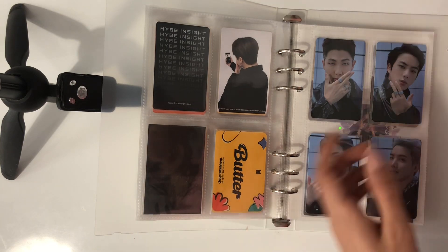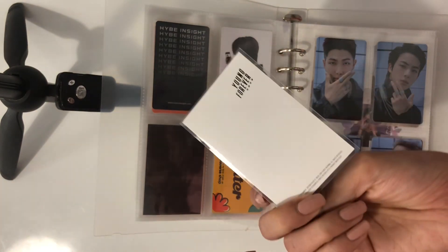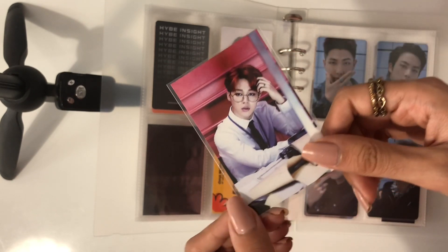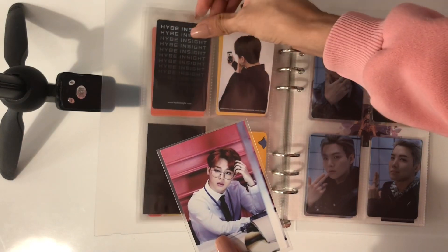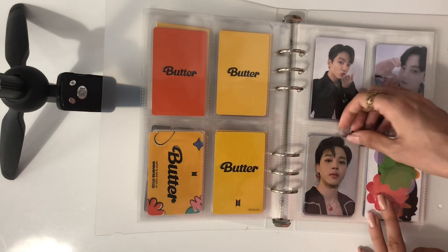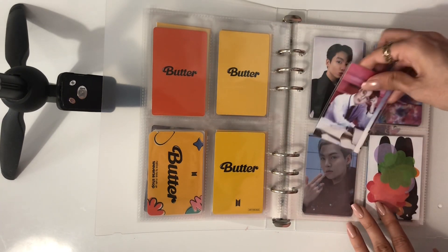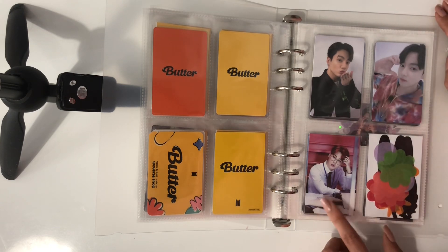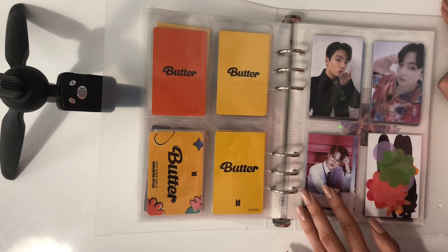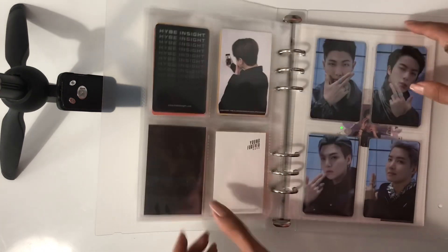And then I have this PC, which is Jimin's Young Forever Dope PC. This is genuinely one of my favorite PCs of his — just look at him. So I really wanted this and I was really happy to get it for a good price. I don't have a set space for it, so for now I'm going to put him here. This was a freebie I had as a placeholder, so I'm removing that and putting him here. I am on the hunt for Jungkook's equivalent of this, and once I get that, I will make a separate page for these.